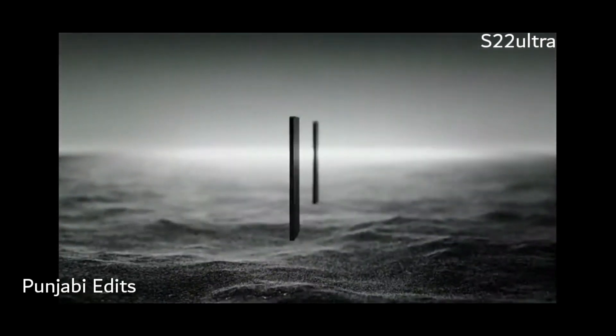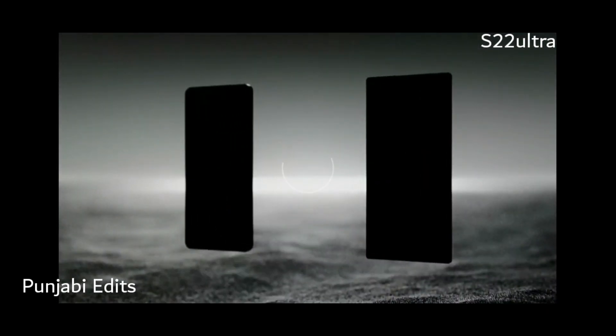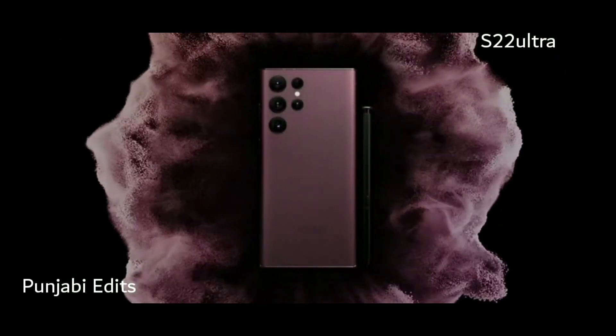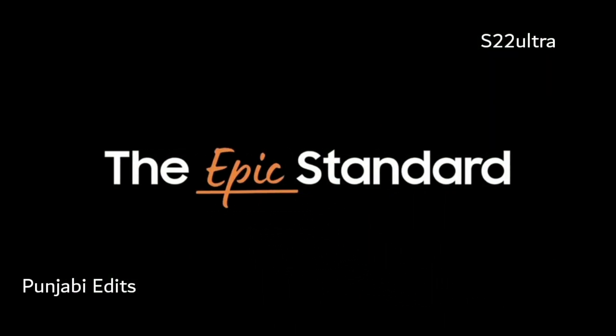We're bringing you an ultra smartphone powered by Galaxy Note. Meet the Galaxy S22 Ultra. It breaks the rules of mobile innovation and is truly a leap forward in mobile technology.